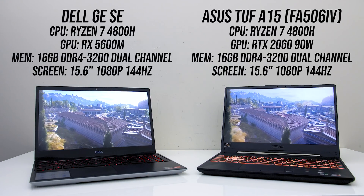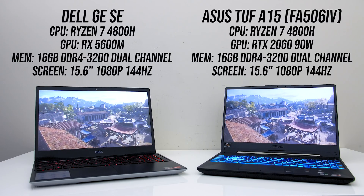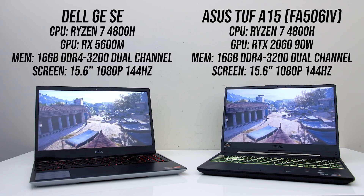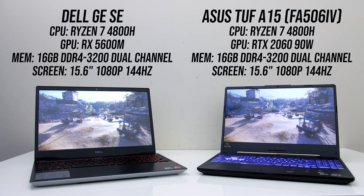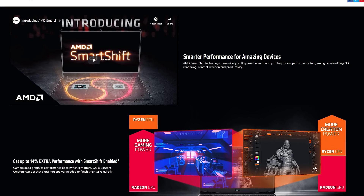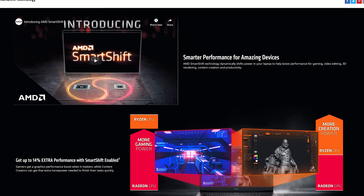I'm using the ASUS TUF A15 for the RTX 2060 and the Dell G5 Special Edition for the 5600M. I've chosen these two laptops because they both otherwise have the same Ryzen 7 4800H processor and 16GB of memory in dual channel at the same speed. The G5 is the first laptop to offer Smart Shift, which allows it to dynamically adjust power between the processor and graphics depending on the workload, so we'll see if this helps it out.